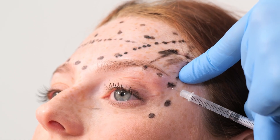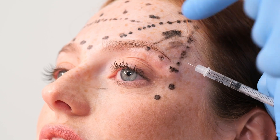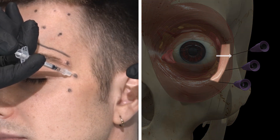It can work the other way too — you can be treating orbicularis oculi and affect the lateral rectus muscle. But good technique will reduce the risk hugely. I've never had this side effect with any of my patients, and it's largely down to leaving safety margins and injection strategies that reduce the risk of spread.